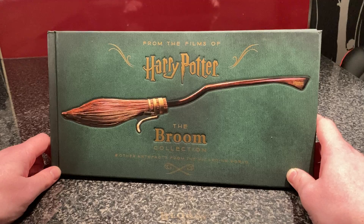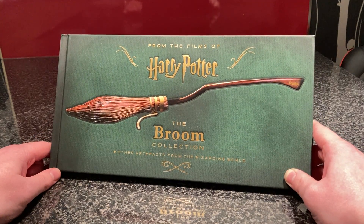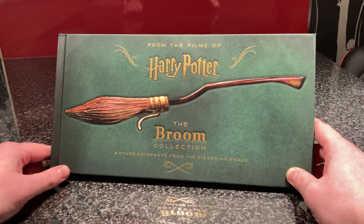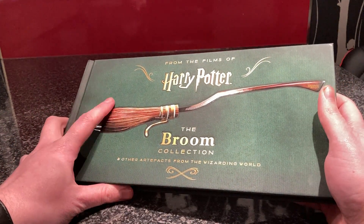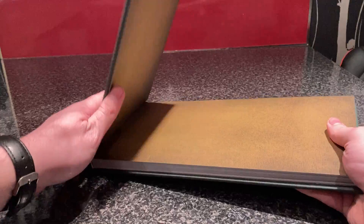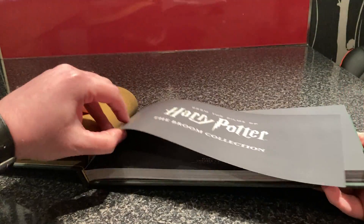Not the Muggle Quidditch, but the actual Quidditch. So I thought we'd take a look at this — it seems to cover a variety of different brooms and also covers the brooms from Fantastic Beasts, a bit of the Quidditch rules, and some other bits and pieces as well.